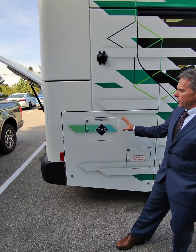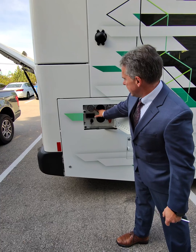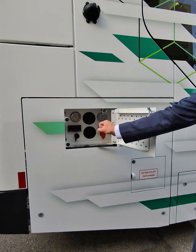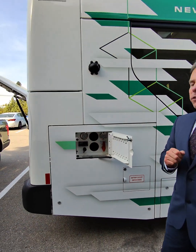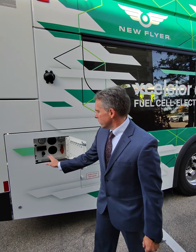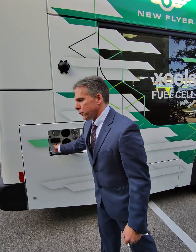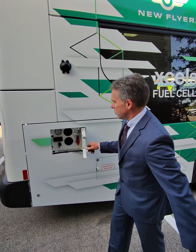Here we have the beginning point of the hydrogen journey where we can fuel with high pressure and low pressure. The gauges tell you how much is in there — it holds 250 bar or 5,075 psi. We also have a digital readout and a grounding location for when you're fueling, and an emergency shut off.